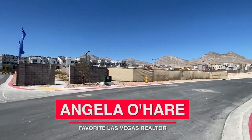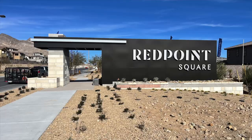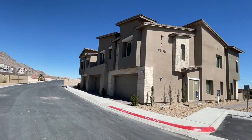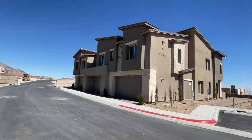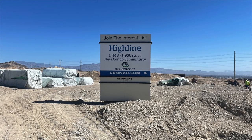Hey everyone! Angela O'Hare here, your favorite Las Vegas realtor. Today I'm over here in the Red Point Square Village taking a tour of the new townhome, condo — whatever you call it — community by Lennar called Highline 1 and 2.